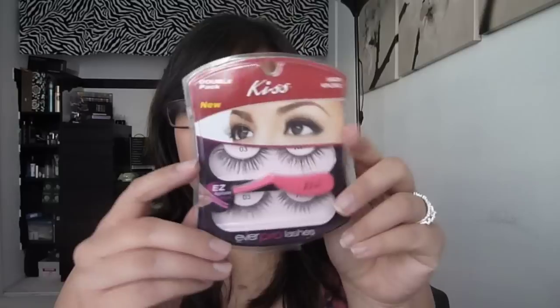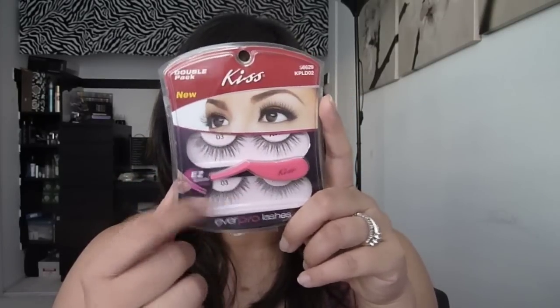I saw these Kiss eyelashes at Walgreens while hunting for the Maybelline Color Tattoos. It was a double pack and they're super pretty — very natural and girly looking. I wore them for my baby shower. They come with an easy applicator thing, but the ends are too thick so it didn't really help. I just ended up using my tweezers to put them on.